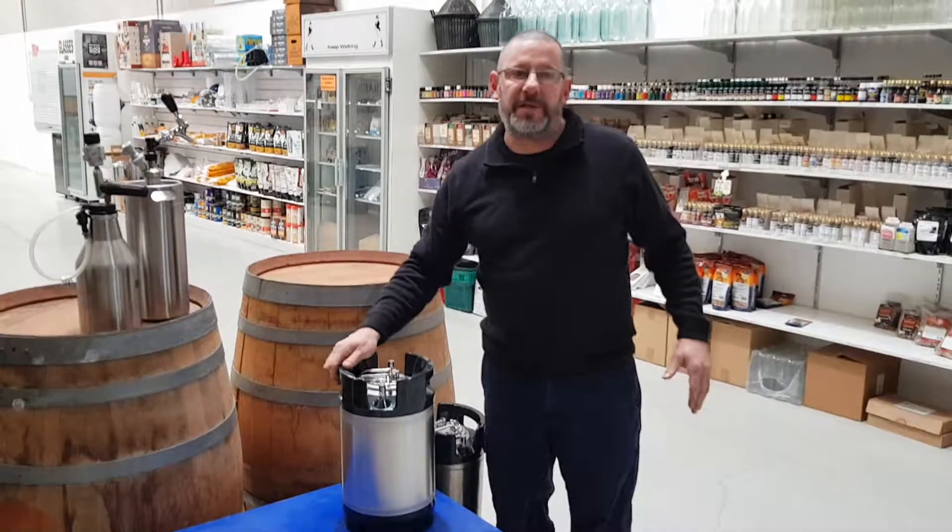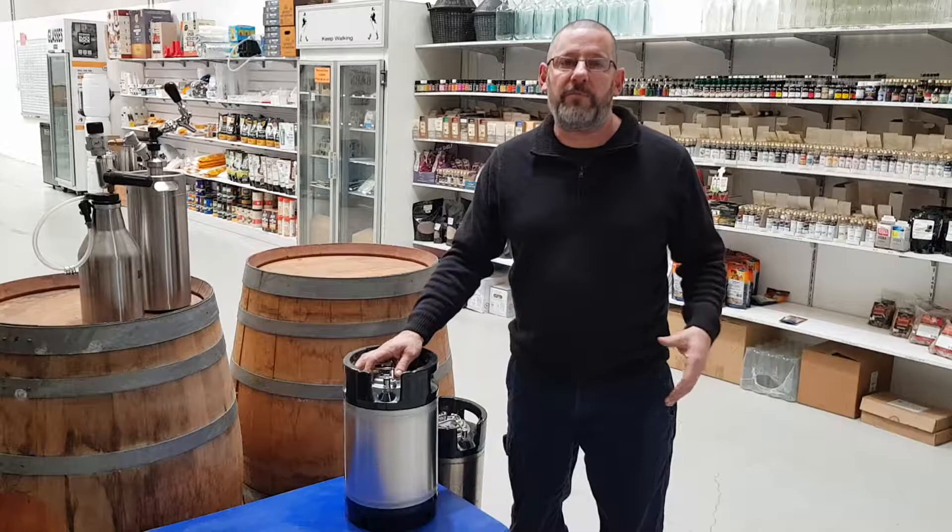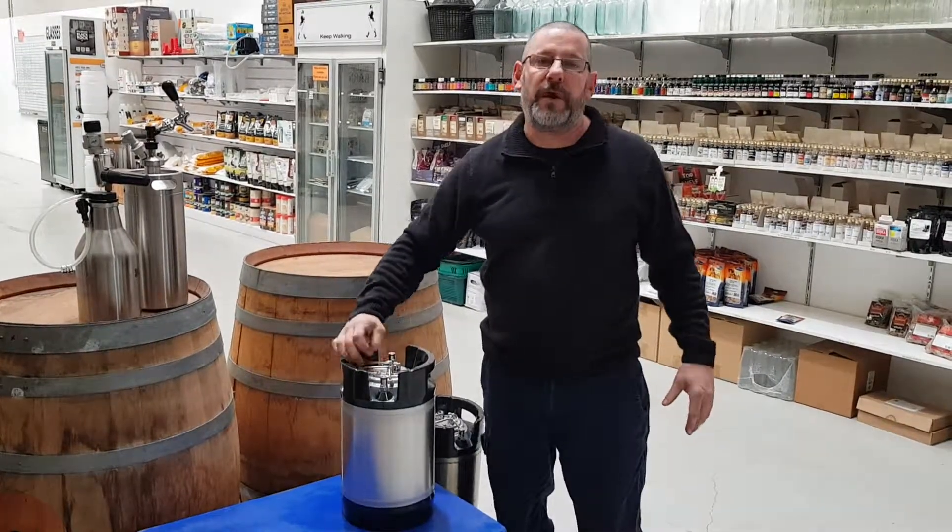Obviously, we can fill all of these here with whatever beer you like. And if you've got your own 50, you want to bring that in, we can clean that up and fill it for you as well.